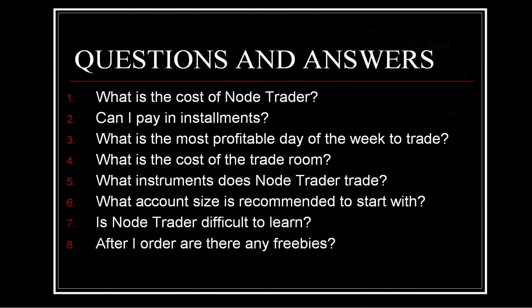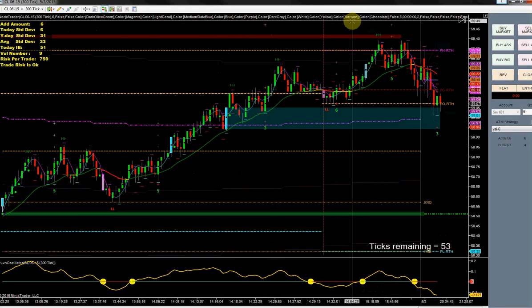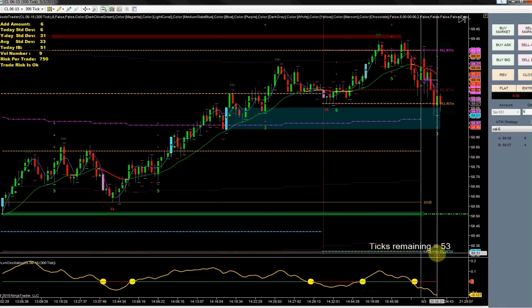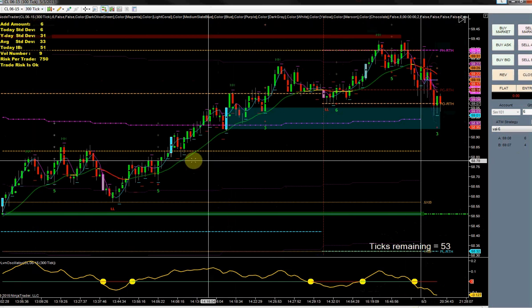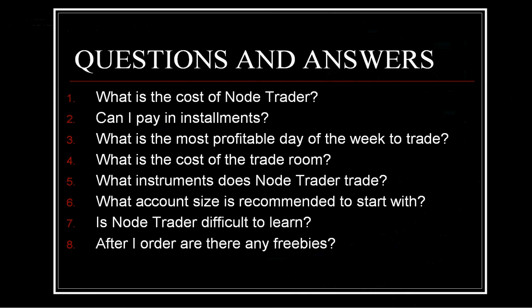The second freebie is the ticks remaining timer down here. The third freebie is a new bar type — the SVE Renko bars — and that's what the vendor and a lot of people in the trade room use. It does extremely well based on the results I've seen. I'm using a 300 tick chart and I've been doing very well with that. Every time he comes out with an update, you get those free as well.